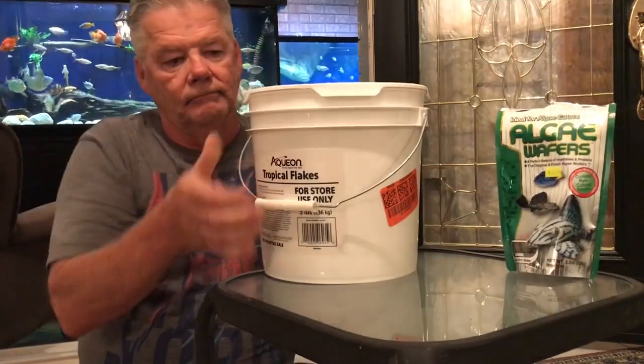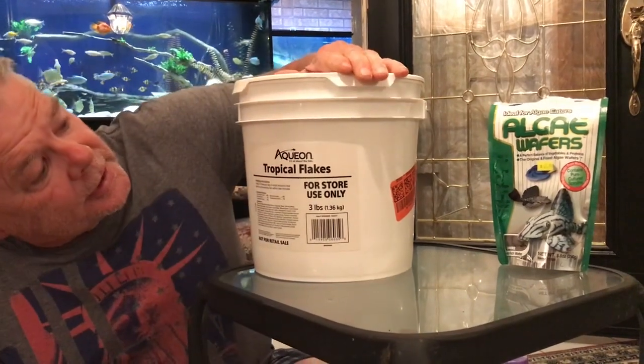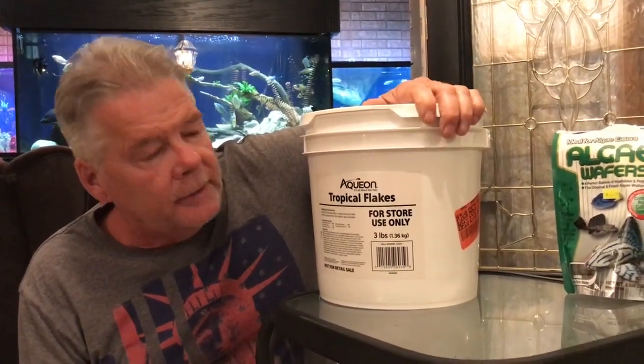I went and bought from Amazon — two and a half pounds for $75, which will last me quite a bit. I also bought an emergency pack that was $7.99 Canadian, almost $9 with tax, but that won't last very long on my tanks.